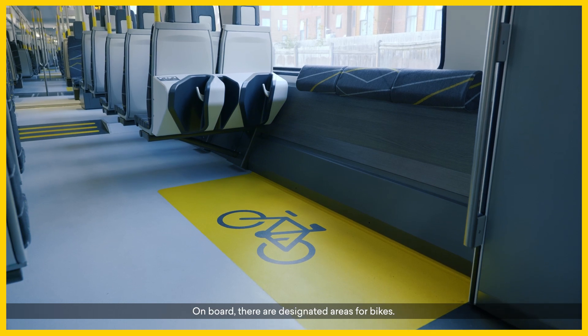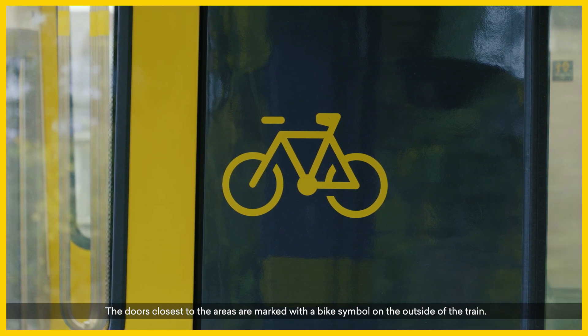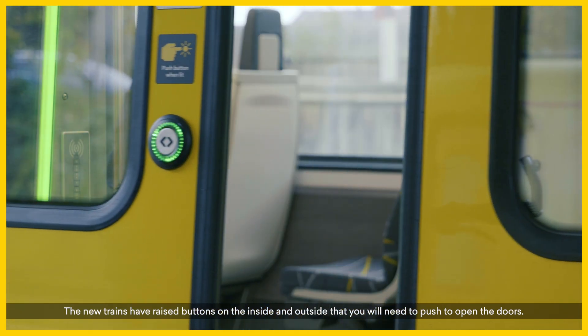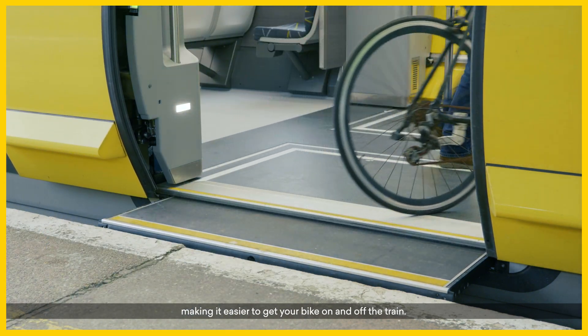On board, there are designated areas for bikes. The doors closest to the areas are marked with a bike symbol on the outside of the train. The new trains have raised buttons on the inside and outside that you will need to push to open the doors. An innovative sliding step will meet the platform edge, making it easier to get your bike on and off the train.